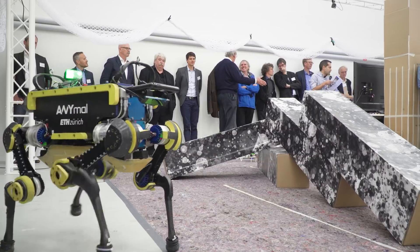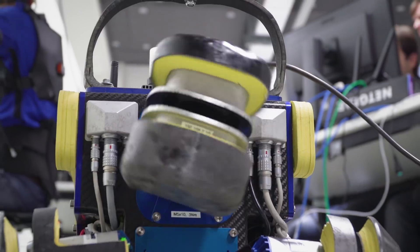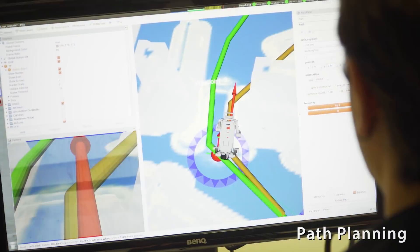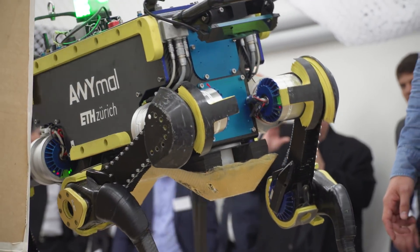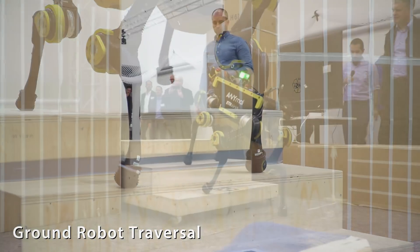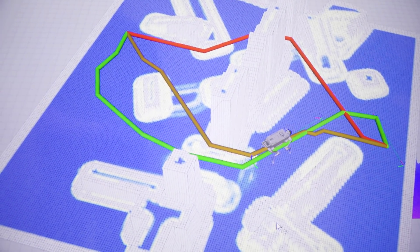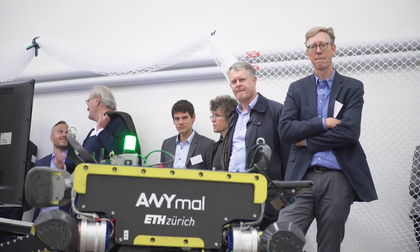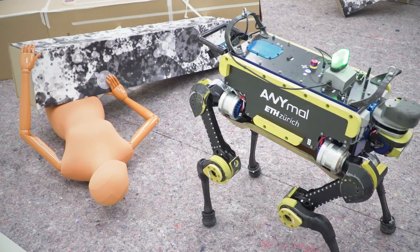Animal is a quadruped robot that walks kind of like an animal. It has onboard sensing and computing similar to the drone. It can operate autonomously, sense and react to its environment, and navigate through challenging terrains such as negotiating stairs. In this disaster scenario, it followed a planned path through the environment so that the ground robot could reach a victim as fast as possible.